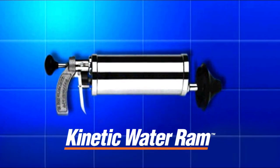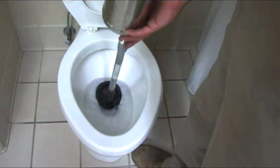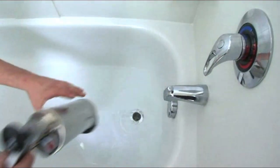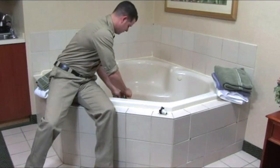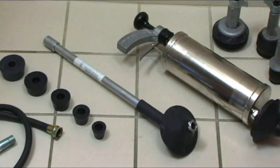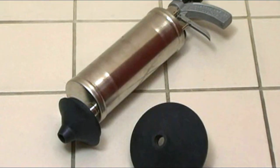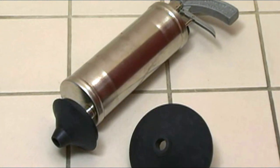The Kinetic Water Ram — the ultimate tool for clearing clogged sinks, toilets, slow draining showers and tubs, and other small drains. The compact lightweight water ram is fast and easy to use, and its clog-busting power is so effective that the water ram pays for itself in as little as four uses.